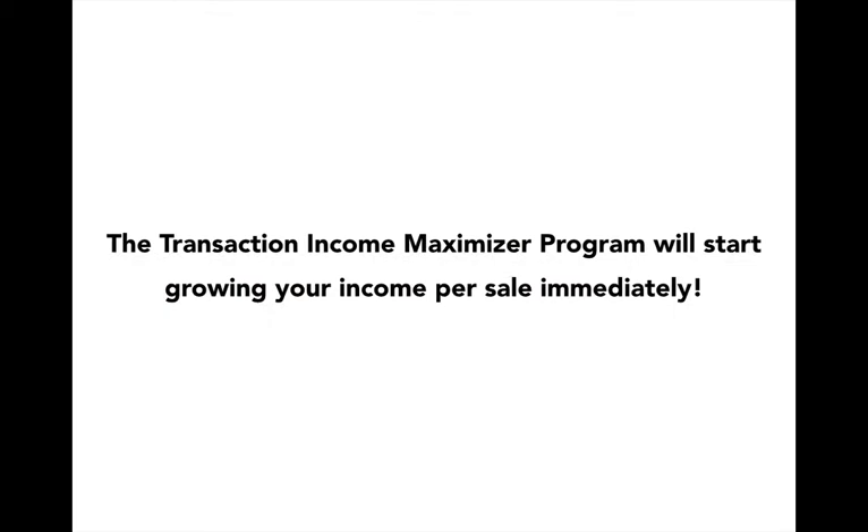Congratulations! If you're watching this video, you've taken advantage of my Transaction Income Maximizer program and you've taken a great step forward in growing your business. This program will definitely start helping you to grow your income per sale immediately.